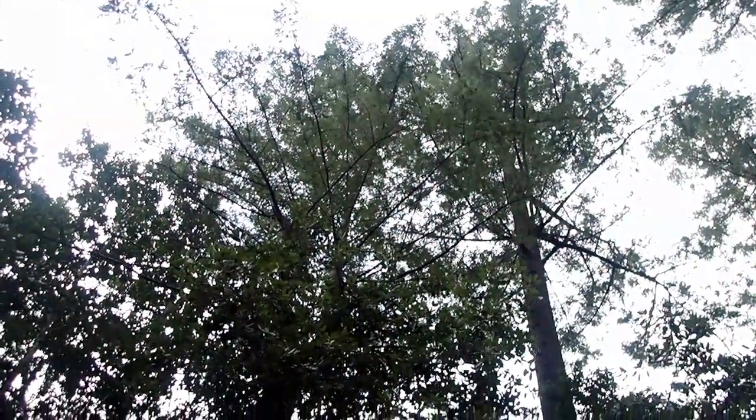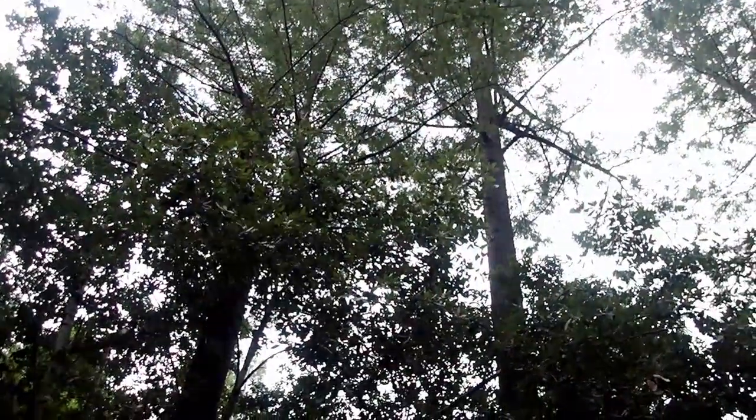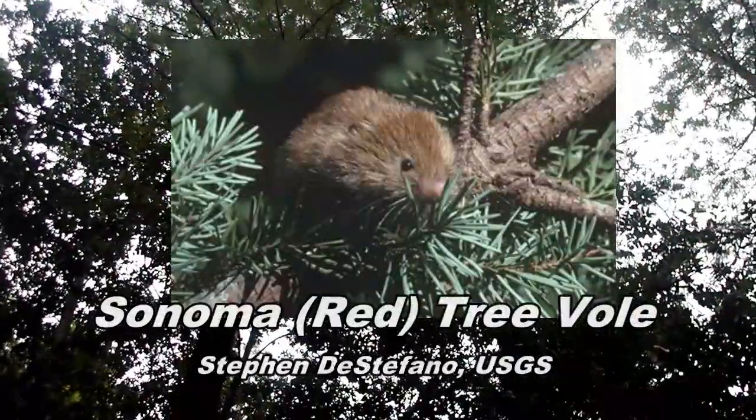Could you imagine being a small mammal that lives its entire life up in the tall trees, never coming down to the ground for anything? Well there is such a mammal, and it lives here in our forests in the northwest part of California. Its entire life is up here in the treetops — they nest there, they make babies up there, they feed up there, they get water from fog drip and from rain, and they never have to come to the ground.